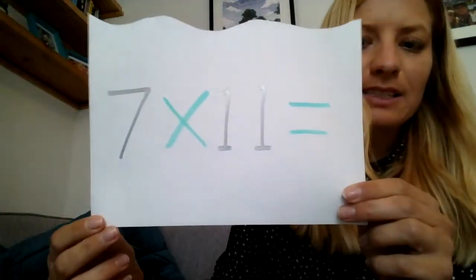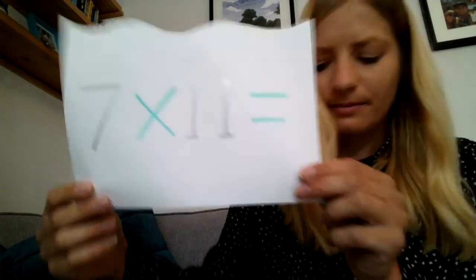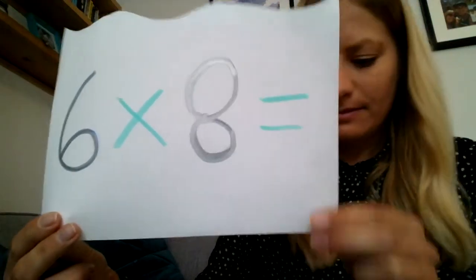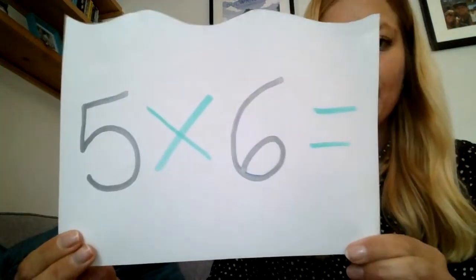And number ten: 7 times 11. Number eleven: 6 times 8. Number twelve: 5 times 6.